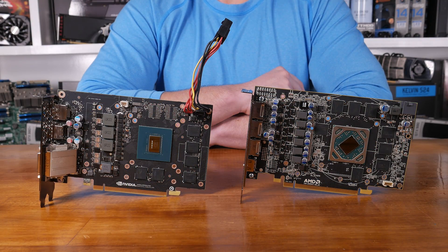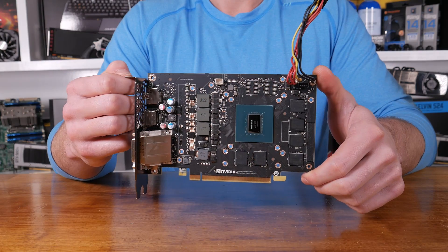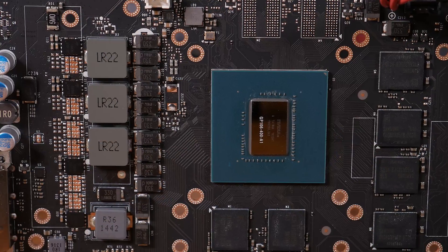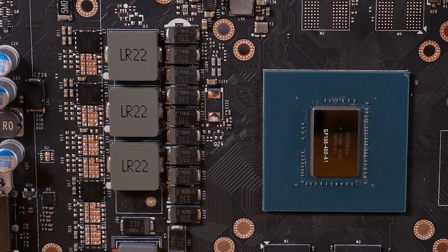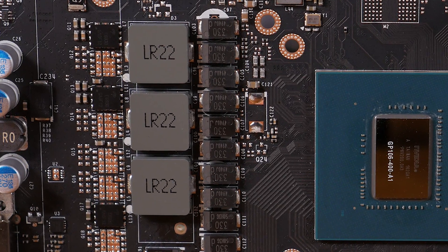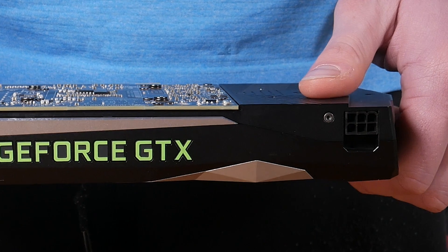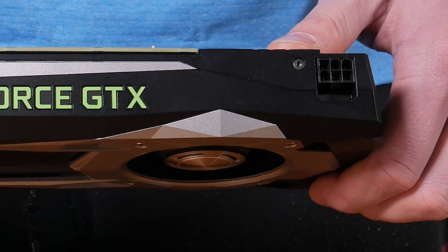Comparing the PCB designs of the RX 480 and 1060, both cards appear very similar. The 1060 features two fewer memory chips due to its 6GB capacity versus the 8GB of the RX 480. The power delivery is also lighter, using a basic 3+1 phase design. The 1060 is expected to consume just 120W. The Founders Edition uses a 6-pin 75W PCI Express connector which, combined with the 75W from the PCI Express slot, should give the 1060 plenty of headroom for overclocking.